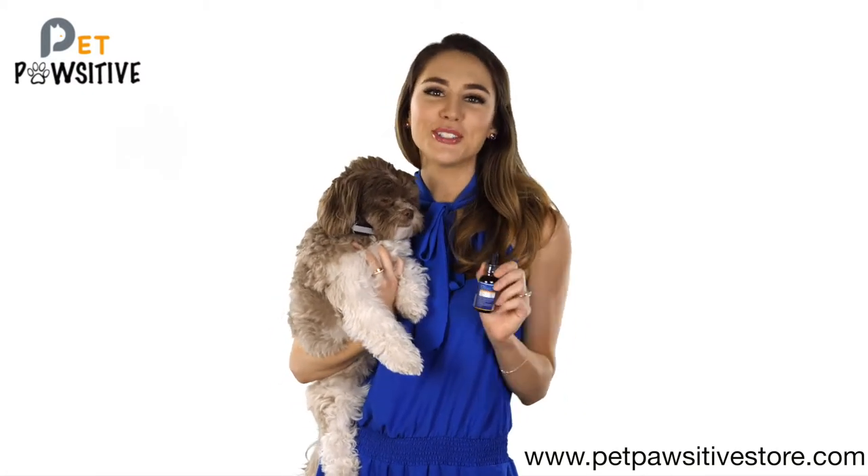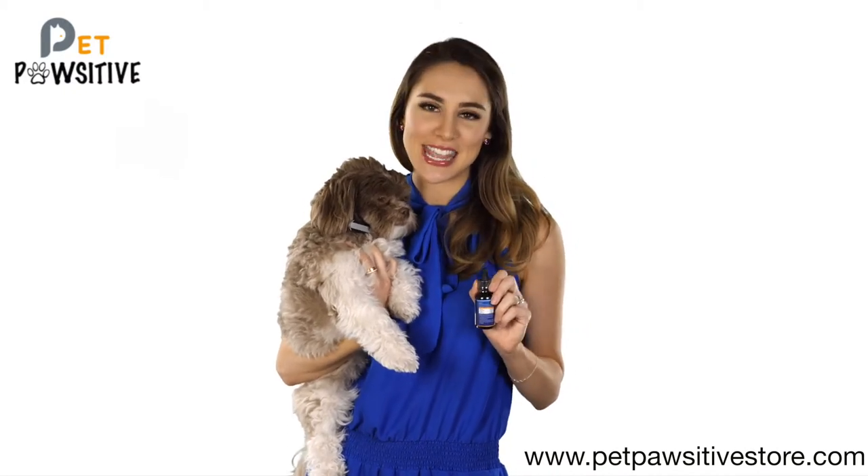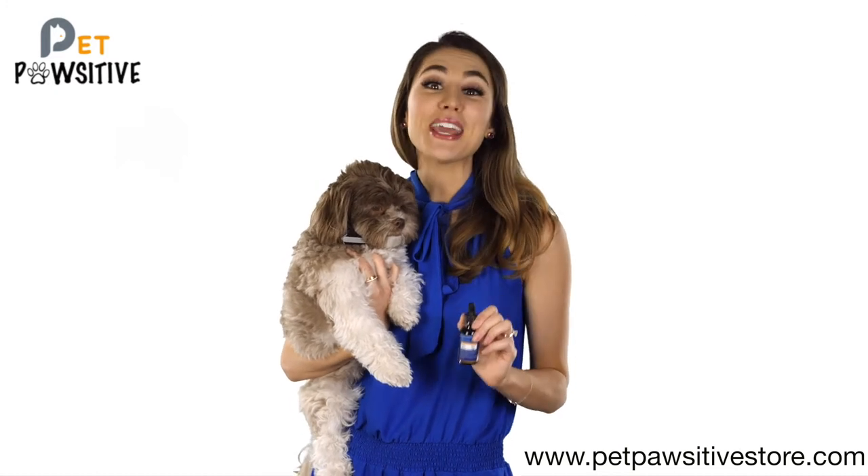This formulation is non-GMO, cruelty-free, 100% organic and formulated in the United States. So you can rest assured that quality is top-notch.